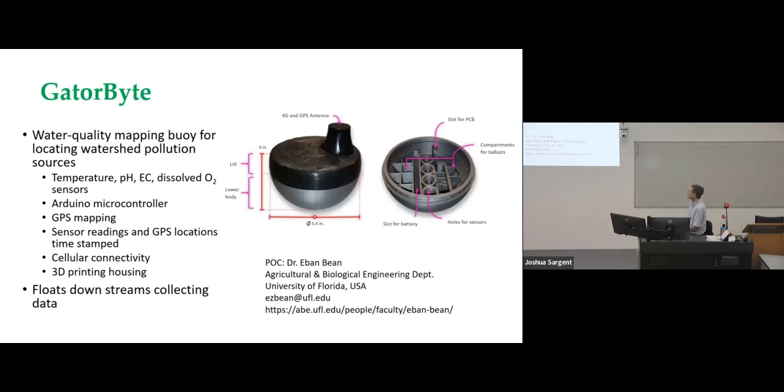One last thing I want to talk about, which is slightly different, is a unit called the Gatorbite — a water quality mapping buoy developed for locating watershed pollution sources. It has temperature, pH, EC, and dissolved oxygen sensors, an Arctic microcontroller, GPS mapping, and cellular connectivity, all in a 3D printed housing. Basically you put it in a river or stream and it floats down and collects data in real time. The point of contact for this is Dr. Evan Bean at the University of Florida, who would love to work with you on this. He came to me wanting to look at integrating some of my sensors into it to augment its capability on future iterations.